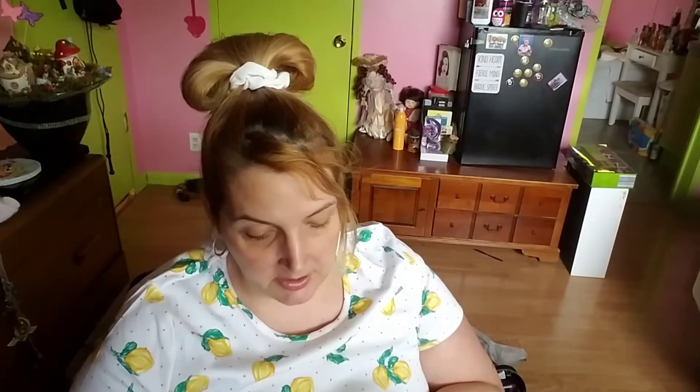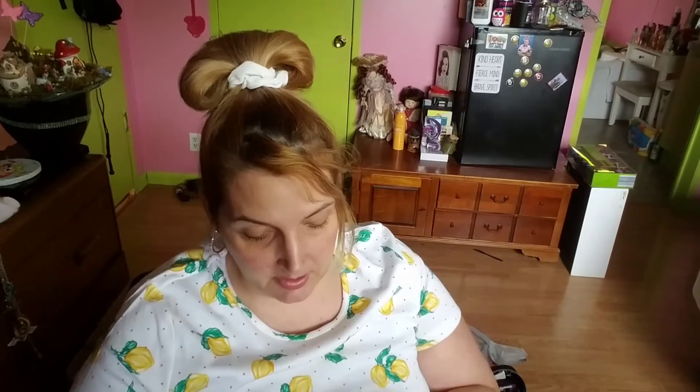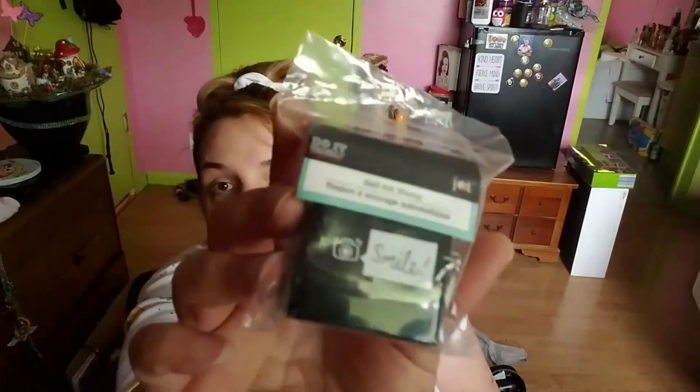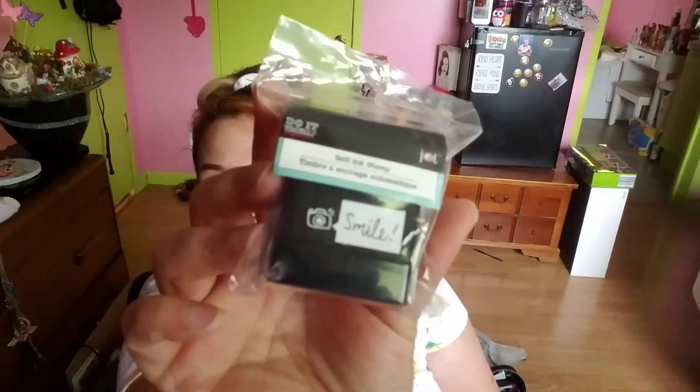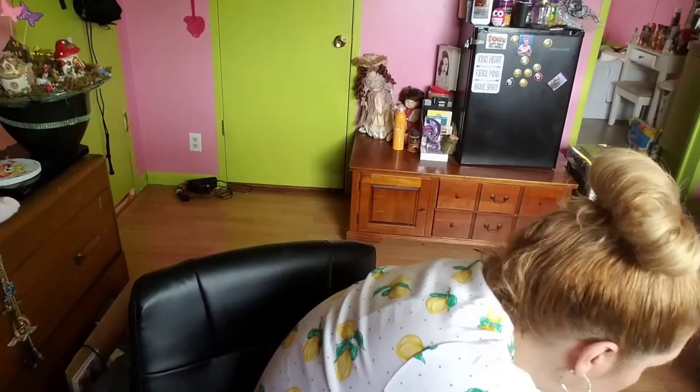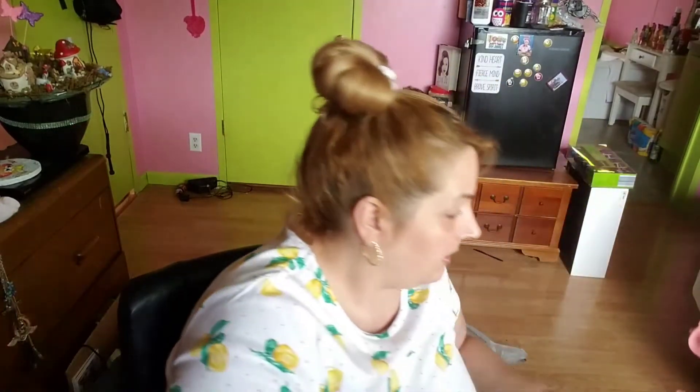They had different stamp pads with different designs. Do-it-yourself brand self-ink stamp, this one says 'Smile' — that's what it would look like when you stamp it. Little stamper, cute. Got this flamingo...